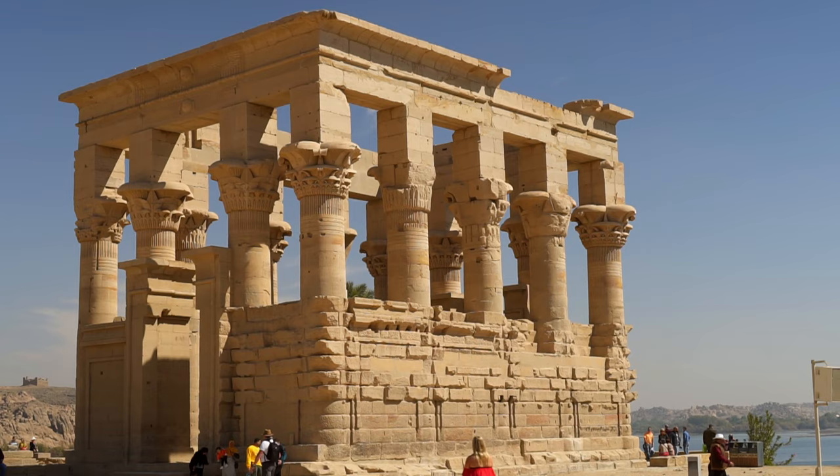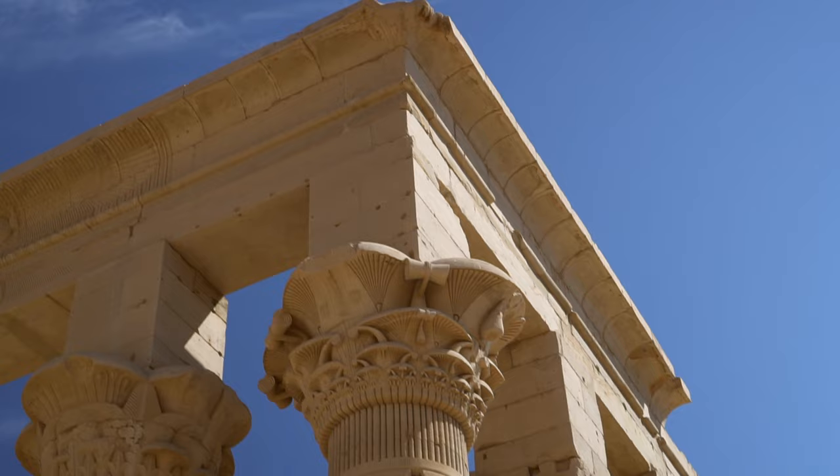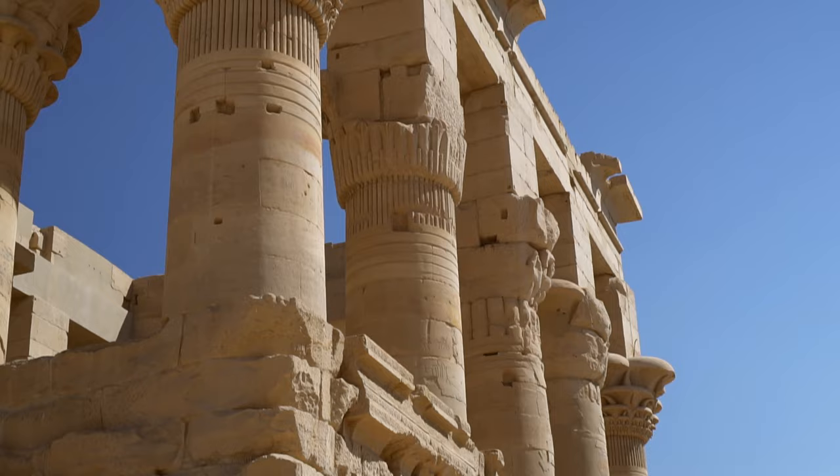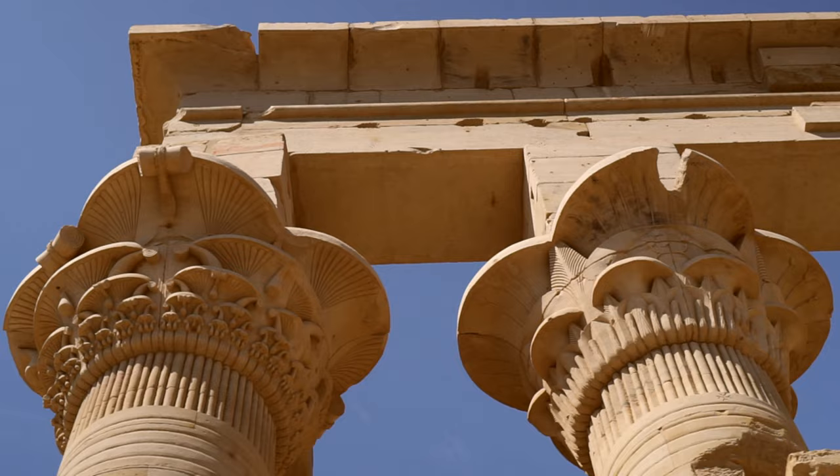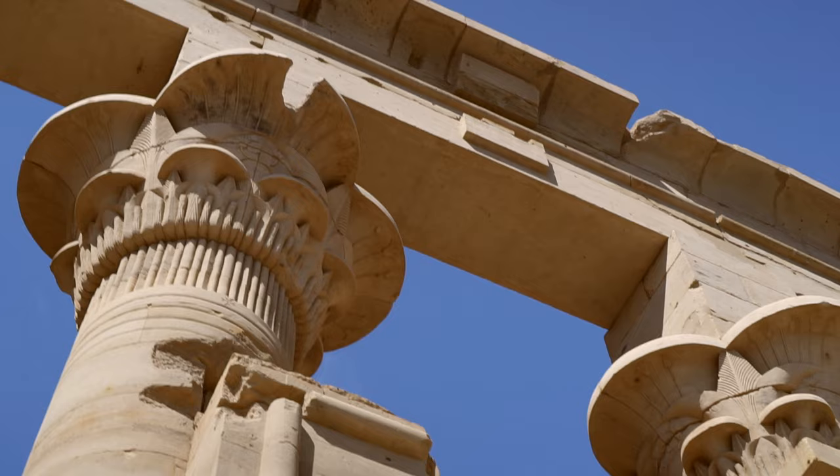We're looking at the symbol of Philae Island, the Trajan's Kiosk, later named the Pharaoh's Bed, as it resembles a four-poster bed.